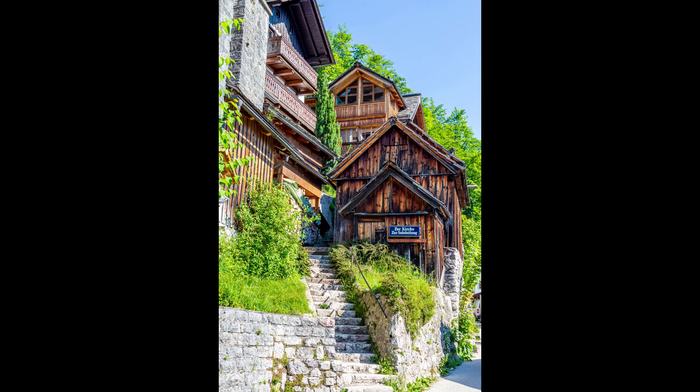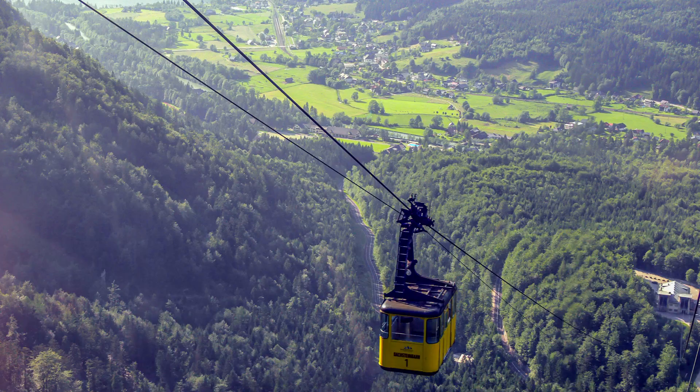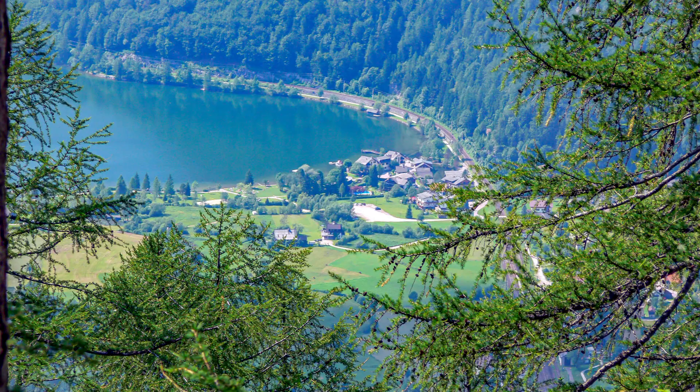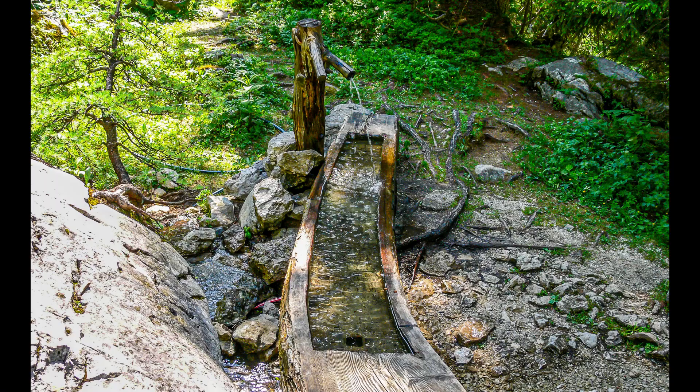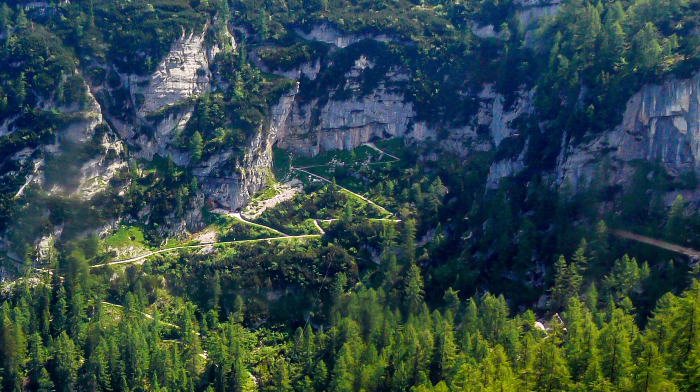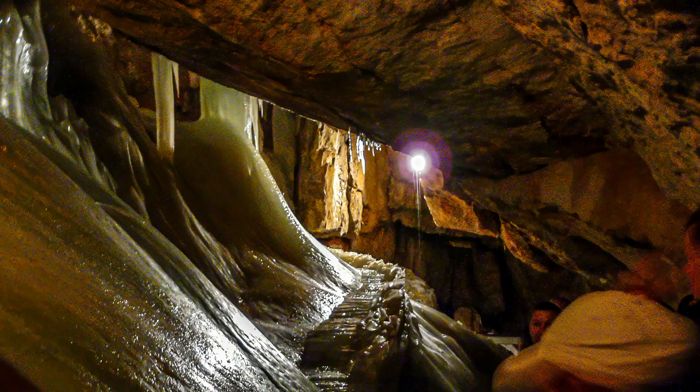Not far from town is a mountain and a glacier called the Dachstein. Cable cars take you up and down and give you some fantastic views as you travel. About halfway up the mountain you can stop and take a tour of some ice caves, which are quite unique and well worth the stop.